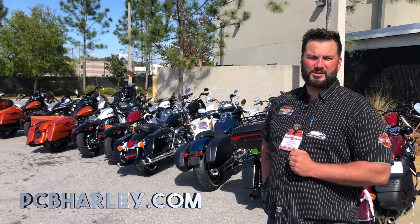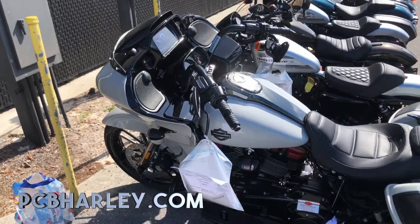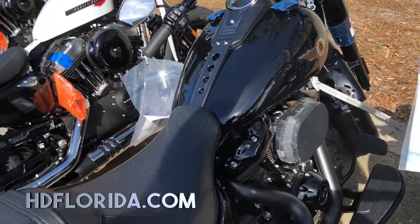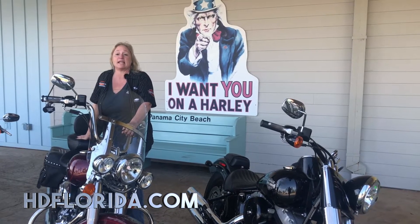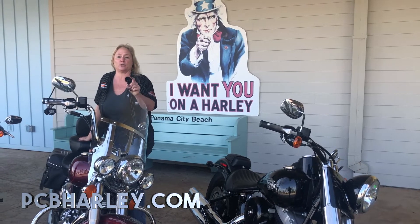We're always happy to see you here. We just got this truckload of brand new 2020 Harley-Davidsons in, to include the Sand Dune Road Glide CVO as well as the 30th anniversary Fat Boy. Since 1903, Harley-Davidson has stood for freedom and independence, and now more than ever, we believe that you should get out and ride.